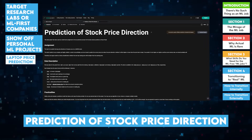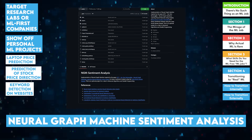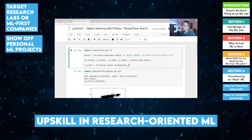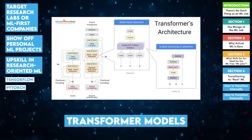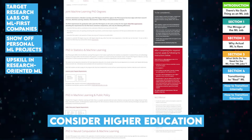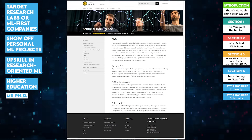Here are several project suggestions: laptop price prediction, prediction of stock price direction, keyword detection on websites, neural graph machine sentiment analysis, and student alcohol consumption dataset. Third, upskill in research-oriented ML: dive into deep learning frameworks like TensorFlow and PyTorch, and explore topics like transformer models or reinforcement learning. Fourth, consider higher education: many research roles require a PhD or a master's degree in a relevant field.